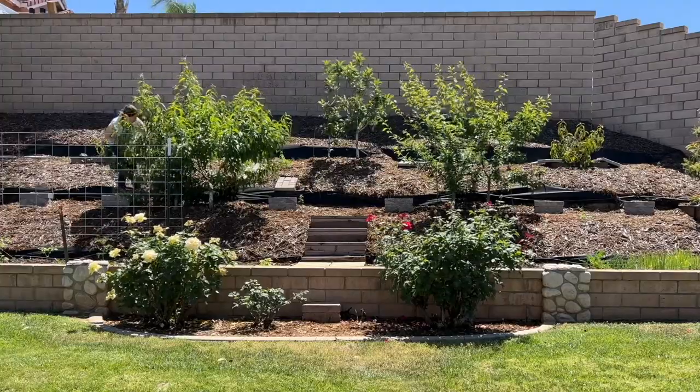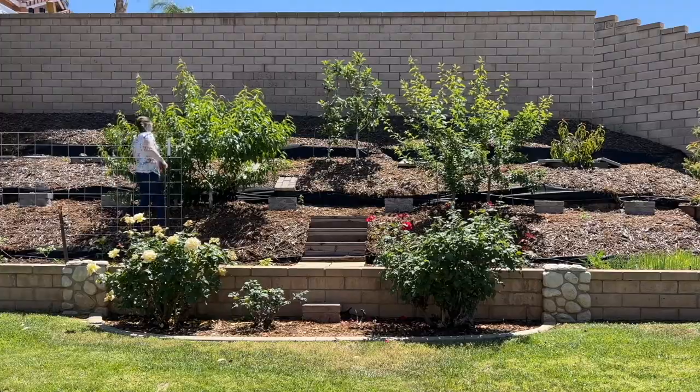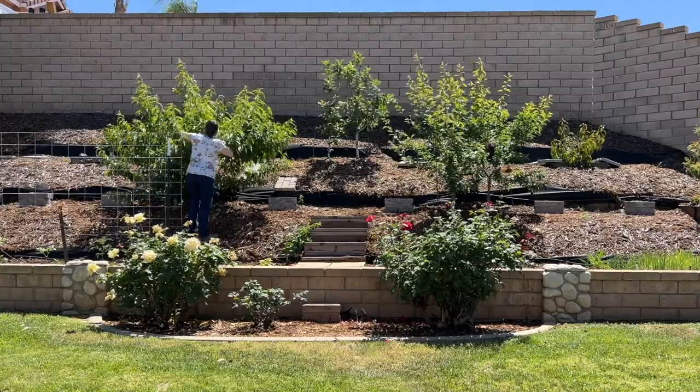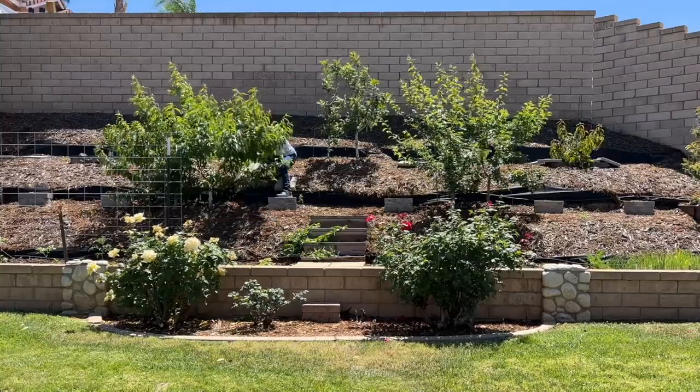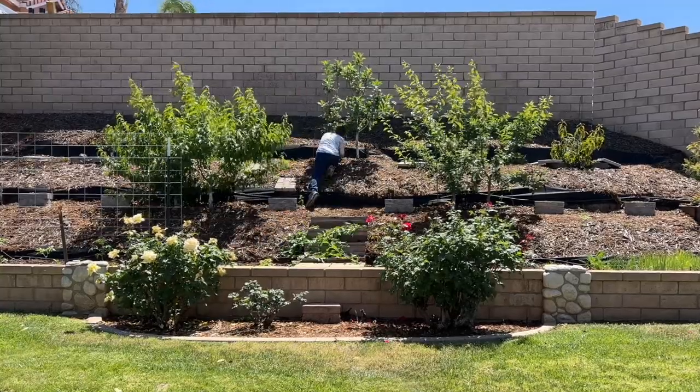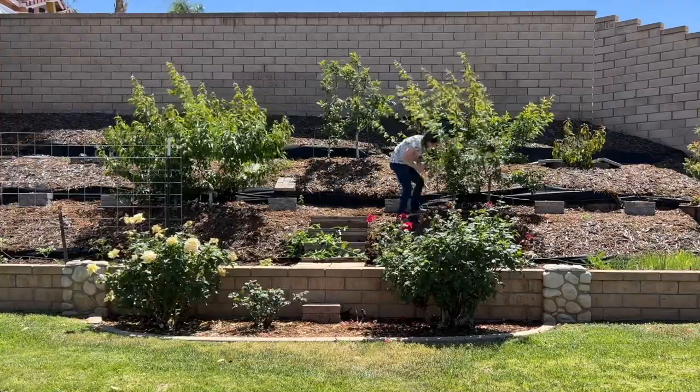For those of you who don't know, I am in Southern California zone 9B. What that means for me is that it gets really hot here really fast. We actually had one day that we hit 102 already, and it's not even — spring's barely just started; it hasn't even been spring for a month.